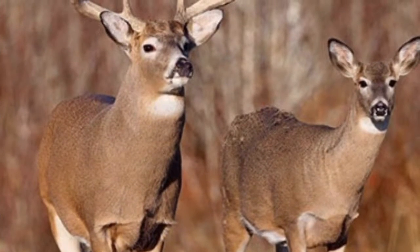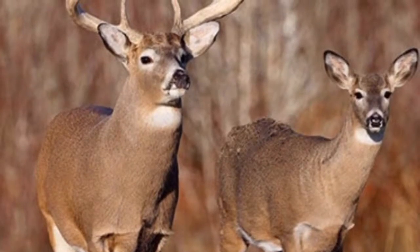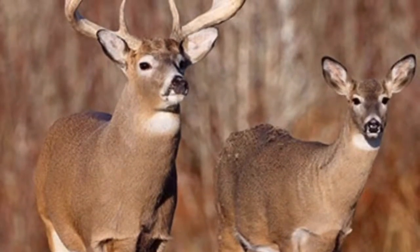Welcome to Brad's Outdoor Adventures. Today I'm going to teach you about the whitetail deer, their size, and what they do.